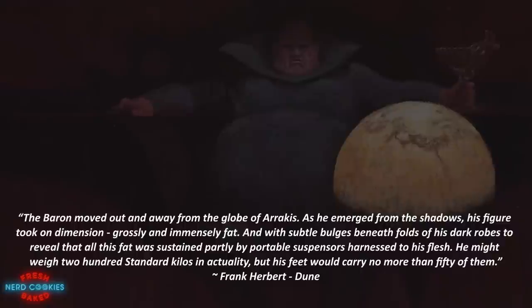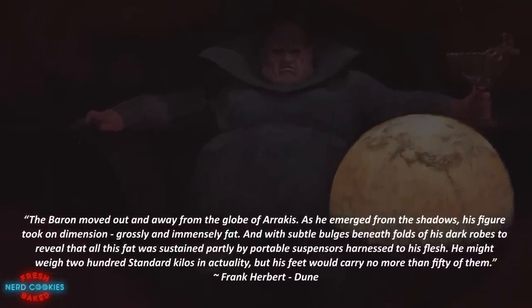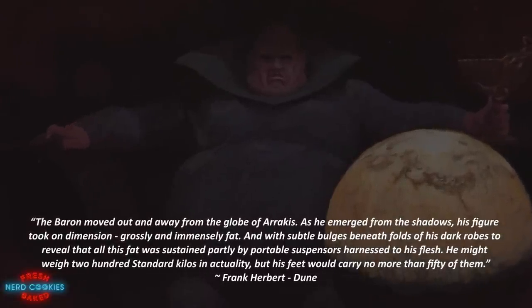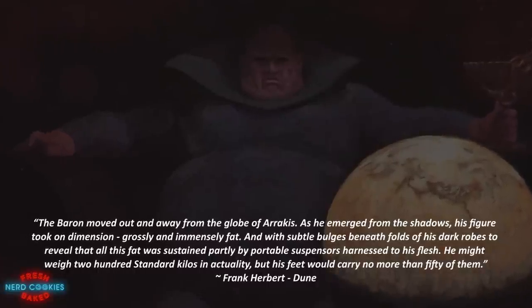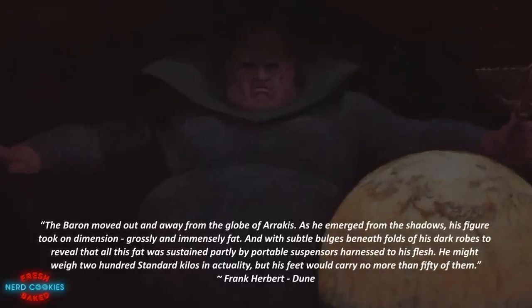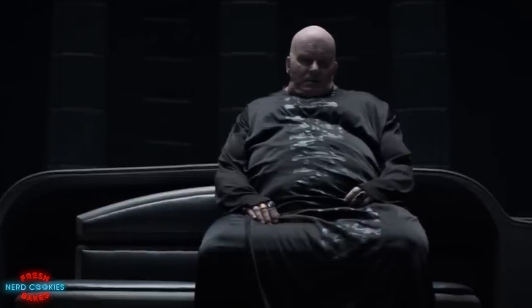The Baron moved out and away from the globe of Arrakis. As he emerged from the shadows, his figure took on dimension, grossly and immensely fat, with subtle bulges beneath folds of his dark robes to reveal that all this fat was sustained partly by portable suspensors harnessed to his flesh. He might weigh 200 standard kilos in actuality, but his feet would carry no more than fifty of them. Baron Vladimir Harkonnen, the bitter enemy of the noble House Atreides, renowned for his greed and insatiable ambition matched by his corpulent and imposing size. Although the Baron is immensely fat, he is able to maintain swift mobility due to the ingenious devices harnessed across his flesh called suspensors.